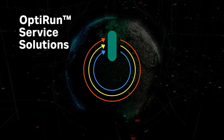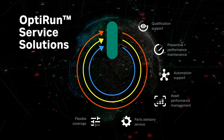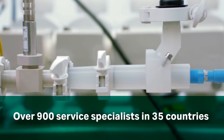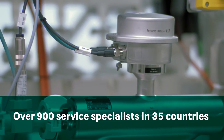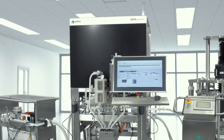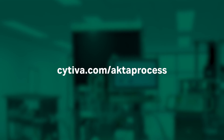We are here for you with OptiRun service solutions. Over 900 service specialists in 35 countries keep your ECTA process system running optimally. ECTA process system — experience chromatography where nothing is left to chance.